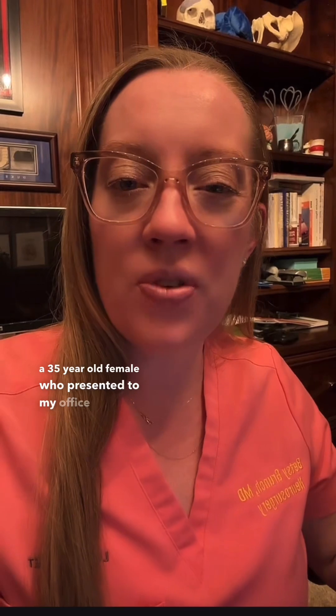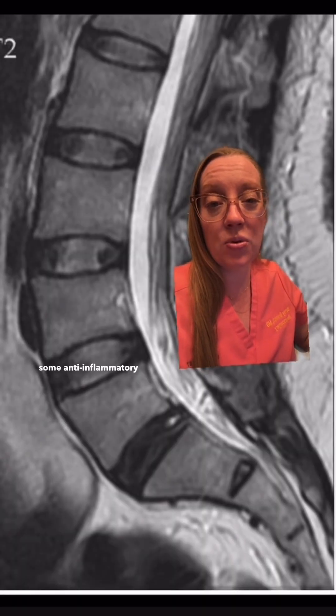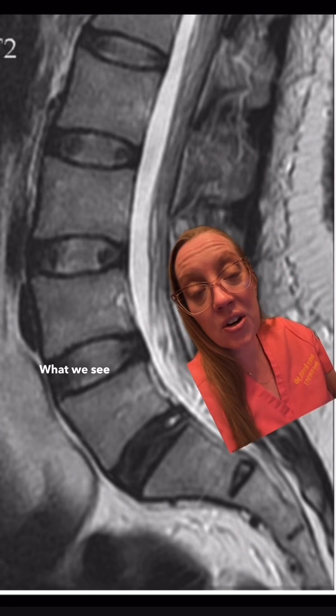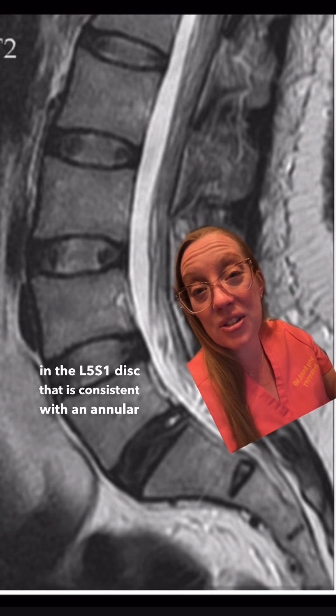I talked about the case of a 35-year-old female who presented to my office three weeks after having a baby. She had a healthy baby boy, and when she was bending down to pick something out of the bassinet, she felt a sudden knife-like pain in her back that took her to her knees. It got a little better after a few weeks and taking some anti-inflammatory medications, but it was still pretty persistent, so this MRI scan was done. What we see here on the MRI is a high-intensity spot in the L5S1 disc that is consistent with an annular tear.